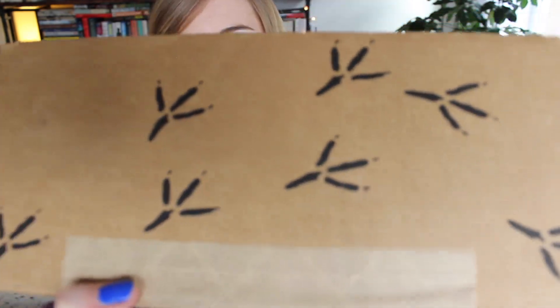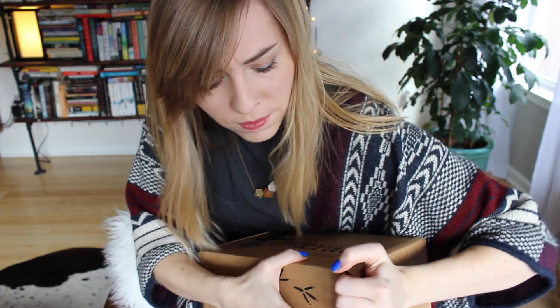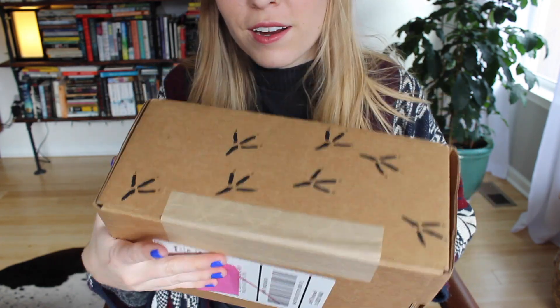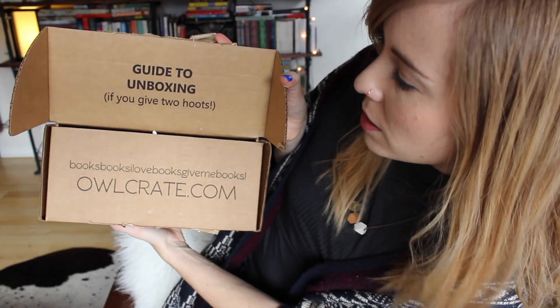Look at those little owl prints — magical monthly reads. Why am I so bad at opening these things? The tape is right here, guys. 'Guide to unboxing if you give two hoots.' So cute!